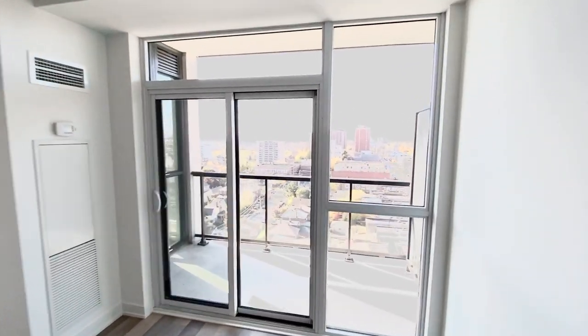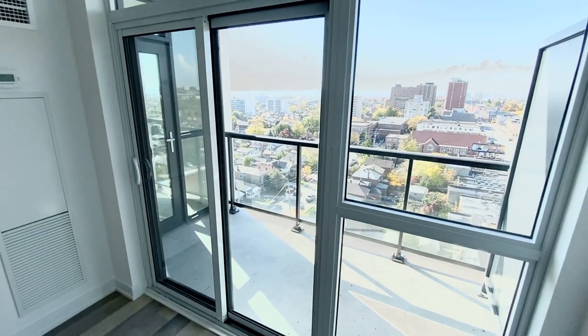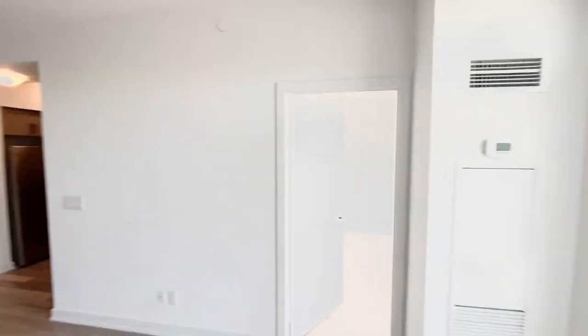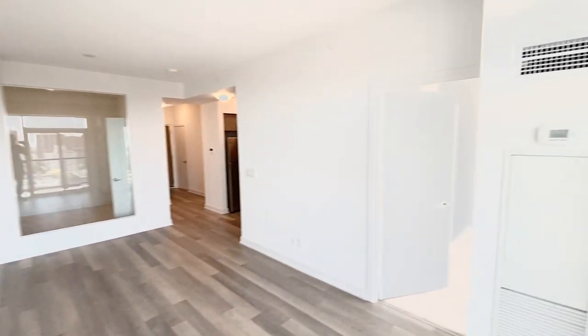This unit features a balcony — you can enter from the master bedroom as well as from the living room. There are tons of natural sunlight in this unit.